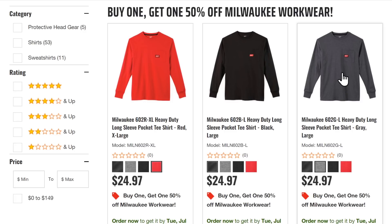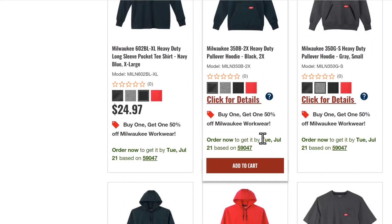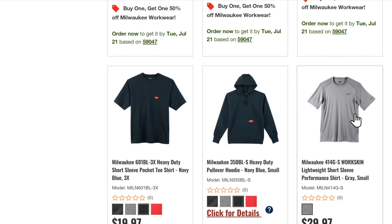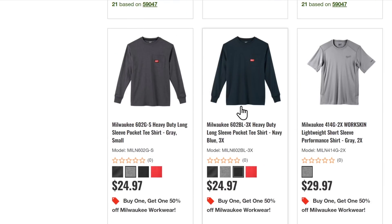Last but not least: buy-one-get-one half off Milwaukee workwear. Yes, it's July and there are long sleeves and hoodies, but they've also got t-shirts. More importantly, the Workskin shirts work as a warm-weather base layer for when it's cold. Cold weather sneaks up fast, especially in northern climates and when working evenings. Workwear won't be on sale when you want it, so think ahead and grab it now.